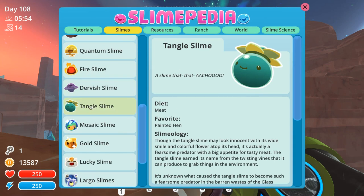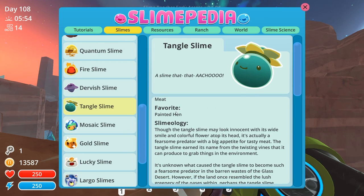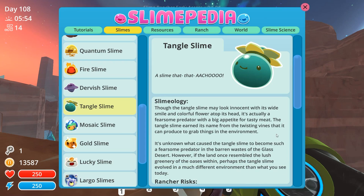I have to check because I thought about the Slimepedia and I love the Slimepedia so much that I have to look it up now. Favorite food is painted hen. Slimeology: Although they may look innocent with their wide smile and colorful flower atop their head, it is actually a fearsome predator with a big appetite for tasty meat. The Tangle Slime earned its name from the twisting vines that it can produce to grab things in the environment. It is unknown what caused the Tangle Slime to become such a fearsome predator in the barren wastes of the glass desert.